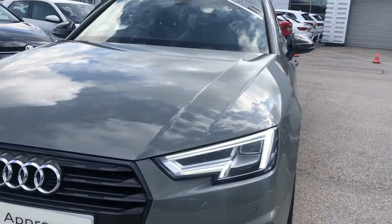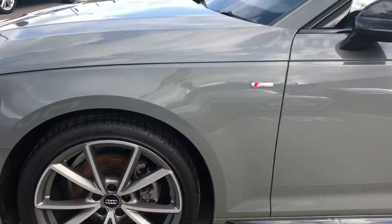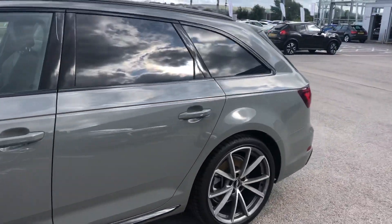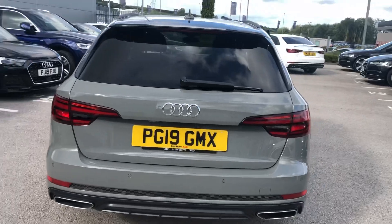As you can see this is Quantum Grey and you have your front LED headlights. You've got five three-spoke alloy wheels and your S line badging on the side of the car. Because this is Black Edition you do have privacy glass and you also have rear parking sensors.